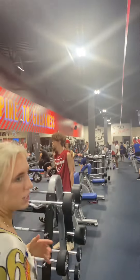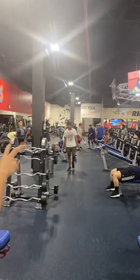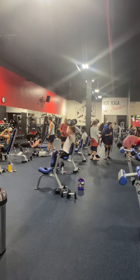Down this way is going to be our free weight wall and our bench area. We've got four flat benches, two decline, and two incline. Free weights go from 5 to 125 pounds, with a couple sets of each so you never really have to wait for the weight.